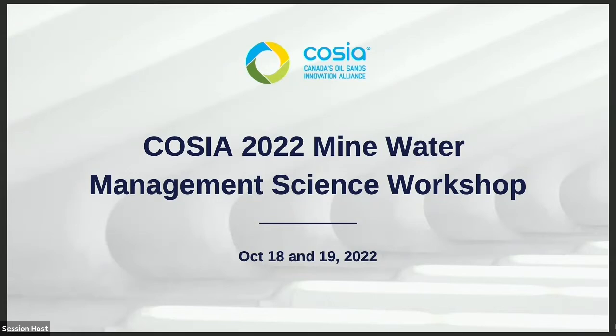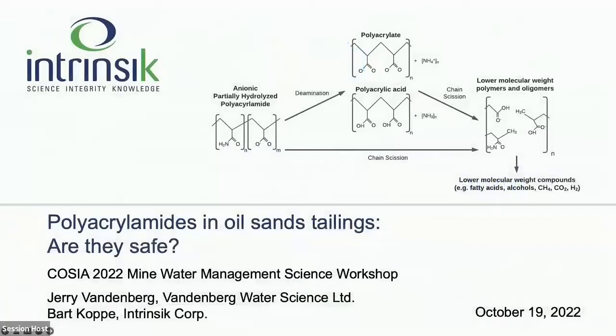The next speakers — I'm not going to introduce them, I'll let them say a few words about themselves — but I'm going to introduce the topic, which is about anionic polyacrylamides, or PAM. PAM are important chemical additives used in treatment of fine tailings. Industry and other stakeholders were interested in identifying potential knowledge gaps related to environmental or human health impacts of anionic PAM-treated fine tailings.